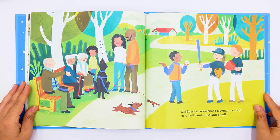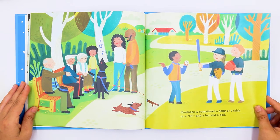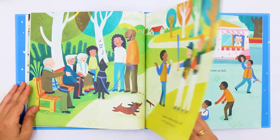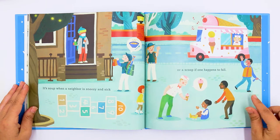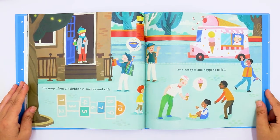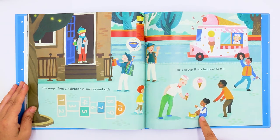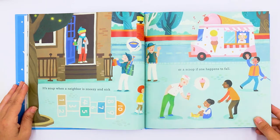Kindness is sometimes a song or a stick or a hi and a bat and a ball. They're going to play baseball together. It's soup when a neighbor is sneezy and sick — he brought her soup — or a scoop if one happens to fall. She fell and he's giving her some ice cream. He's saying it's okay.